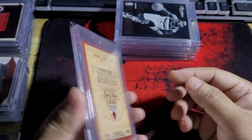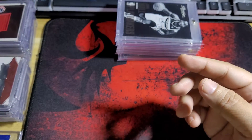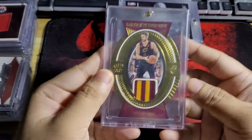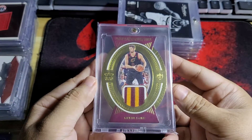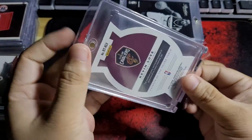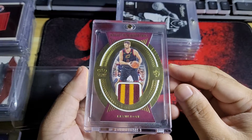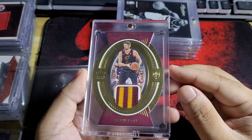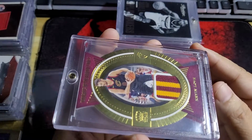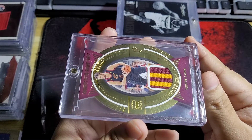A very good ball handler — Jamal. And then another one here: Kevin Love. This is probably my third Kevin Love patch — not really a patch, you can call it a garter. This one's numbered 25 out of 25.